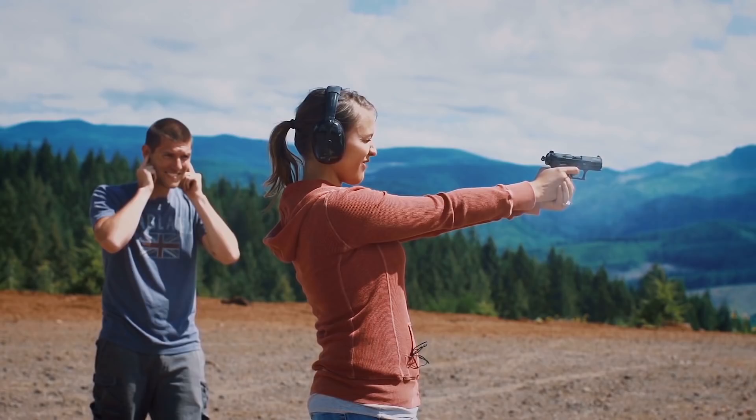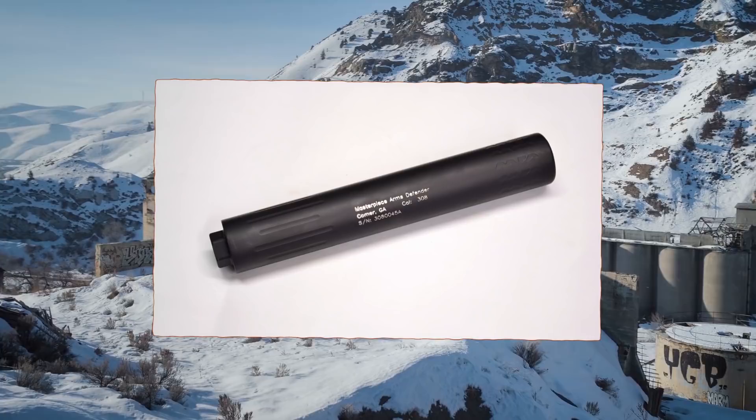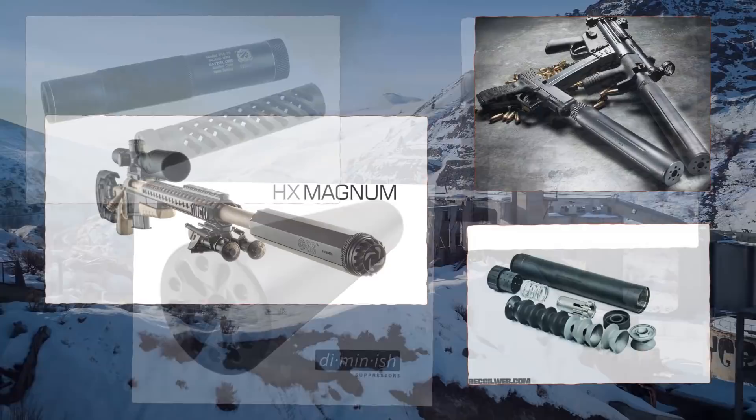A suppressor is a device that suppresses the sound of a fired round and will quieten your gun down exponentially, but it will not silence it completely. When it comes to a .22 or something of very small caliber, the suppressor does the job excellently — it will make that round practically inaudible to the human ear. For larger calibers it does not silence them completely, but it does reduce the sound tremendously.